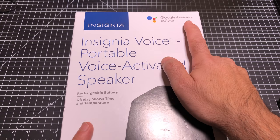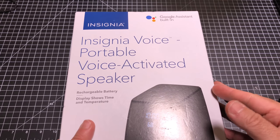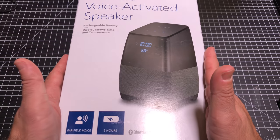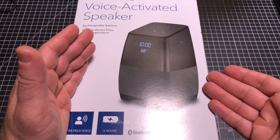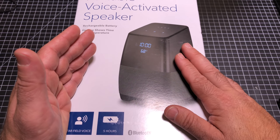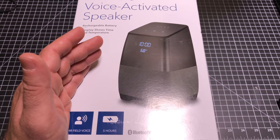First of all, it is Google Assistant enabled. So just like the Google Home and some of the other Google products on the market today, this speaker has the Google AI of Google Home built inside. That means all the same functionality that you have with the two Google speakers available today, you'd be able to have with this solution. But this actually takes the Google Home to the next level, and let me explain why.